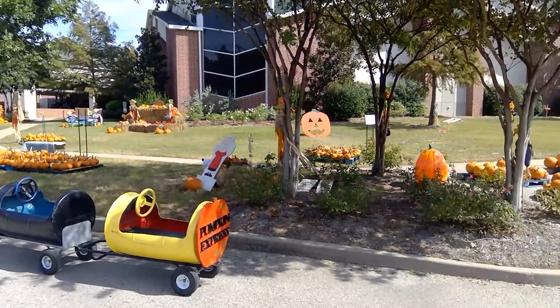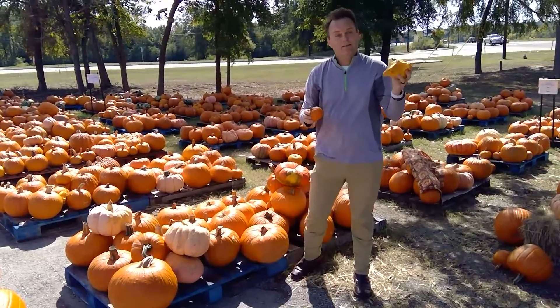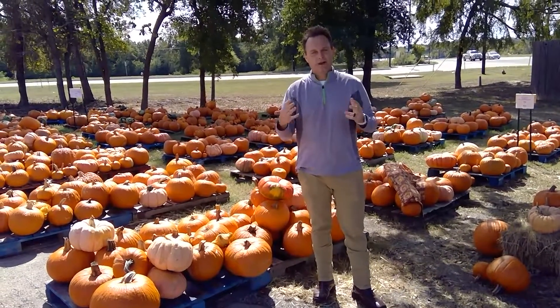They have massive pumpkins, they have little bitty tiny pumpkins, they have crazy shaped pumpkins. They have the Pumpkin Express which is a little choo-choo train they take around here for the kids. You need to come check it out — it's a great place to come.